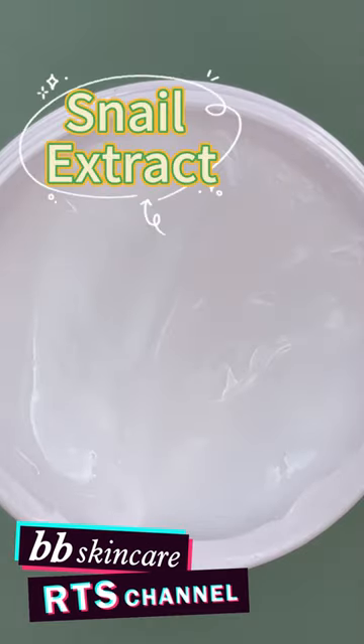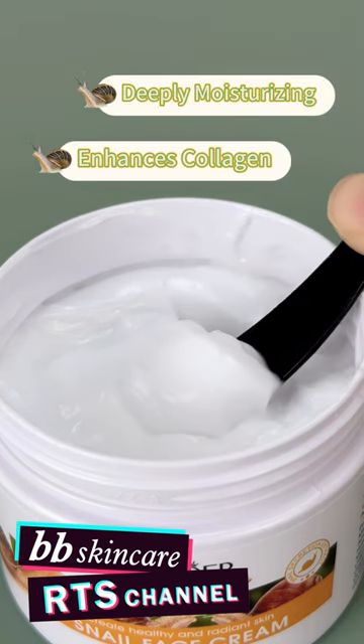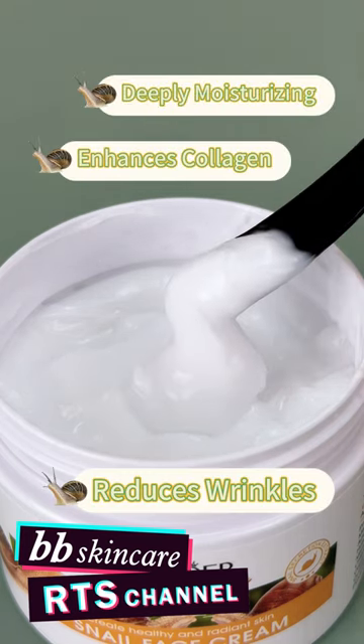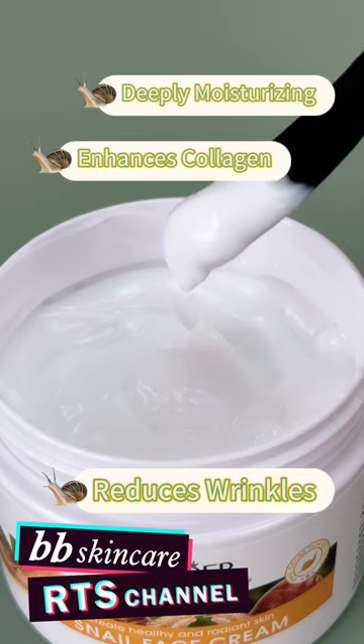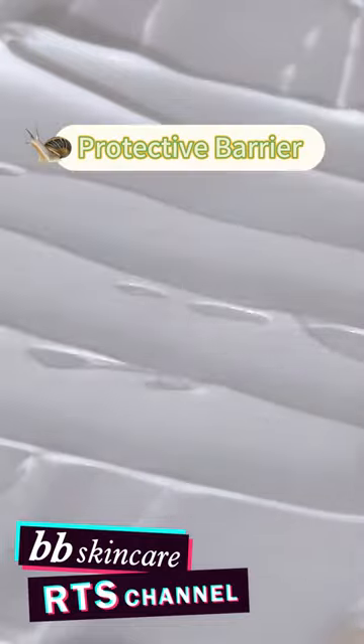Made with premium snail extract, this cream will work wonders for skin, helping to lock in moisture and boost collagen production to reduce the appearance of fine lines and wrinkles. The cream also contains Al-Antoine and Petrolatum to further nourish and protect the skin.